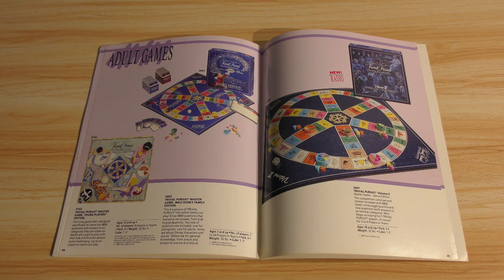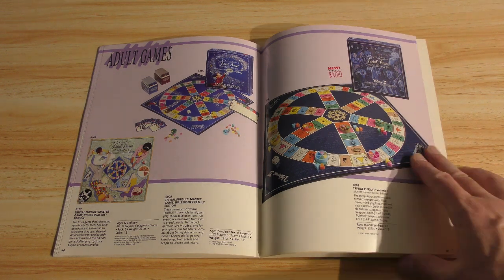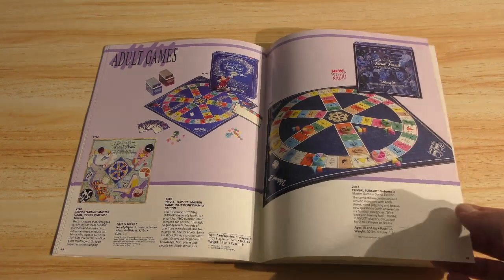Trivial Pursuit — the most worthless game ever. These were really popular in the 80s. I think they were popular as gifts, because I never knew anybody who actually wanted to play them. It's just terrible.